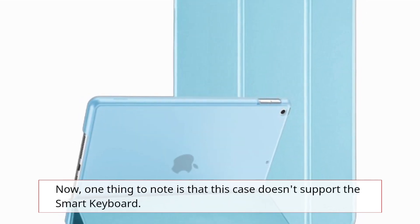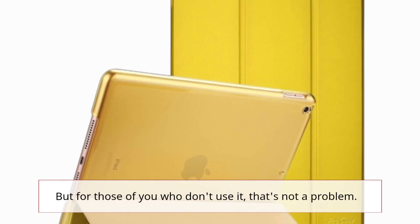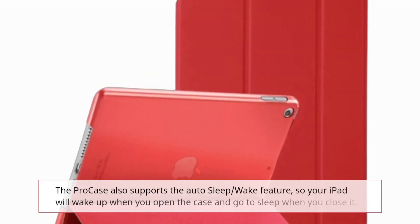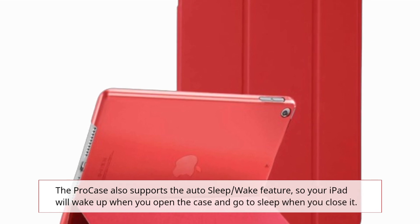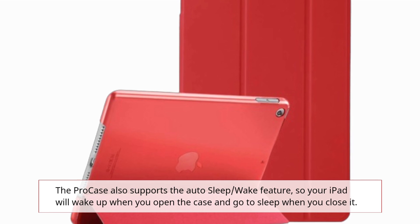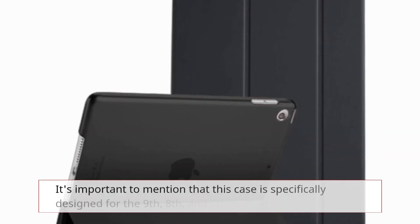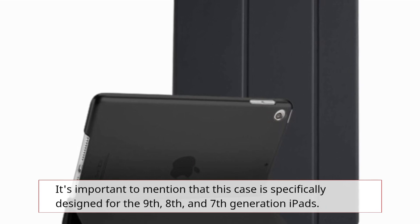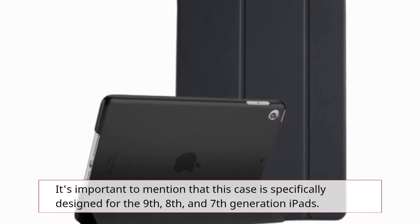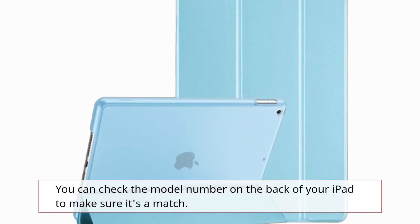Now, one thing to note is that this case doesn't support the smart keyboard. But for those of you who don't use it, that's not a problem. The Pro case also supports the auto-sleep-wake feature, so your iPad will wake up when you open the case and go to sleep when you close it — it's all about convenience. This case is specifically designed for the 9th, 8th, and 7th generation iPads, and you can check the model number on the back of your iPad to make sure it's a match.